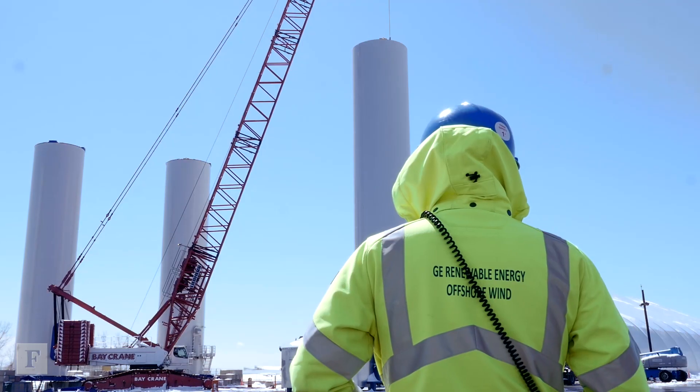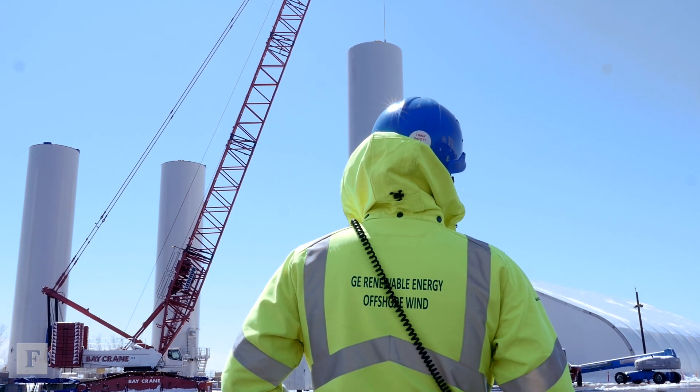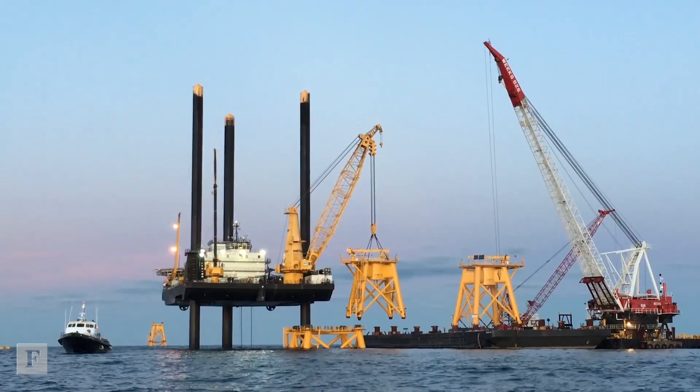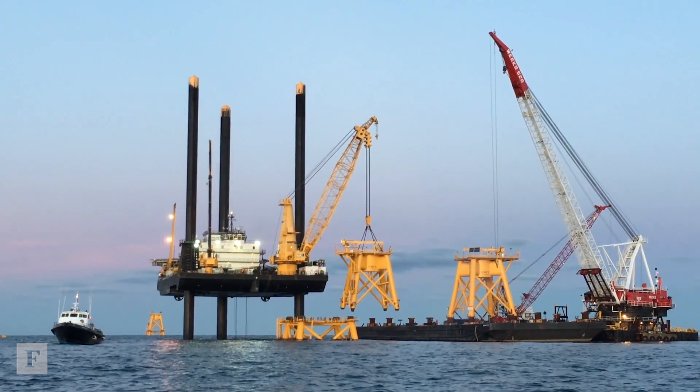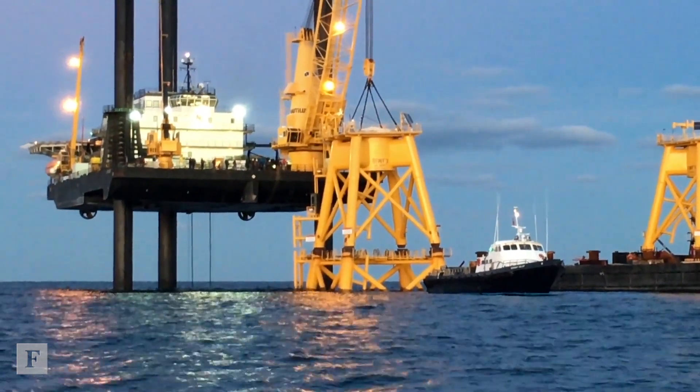Block Island will receive a huge amount of renewable energy, and they'll be able to decommission these old diesel generators that are currently powering the island. We will also export a lot of the energy from the project into the New England power grid. In just a few weeks from now, we're going to be laying the submarine cable, which will be buried about six feet underneath the ocean floor, and that will attach the turbines to Block Island.